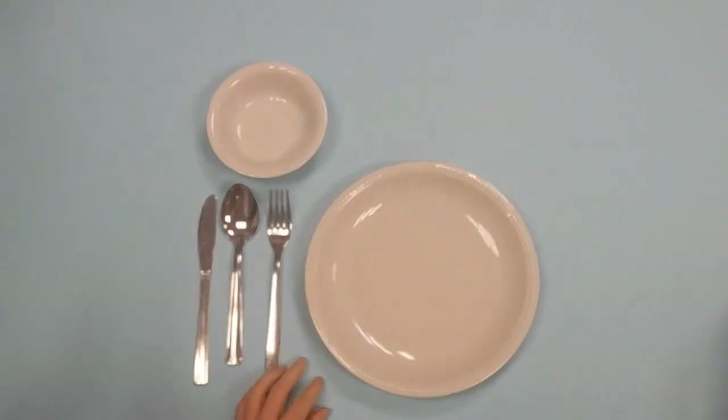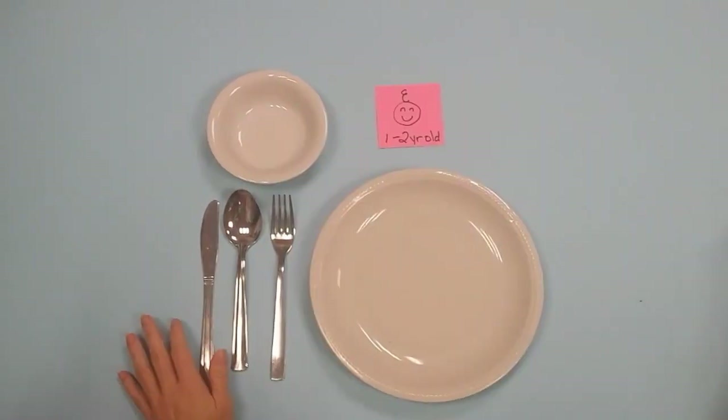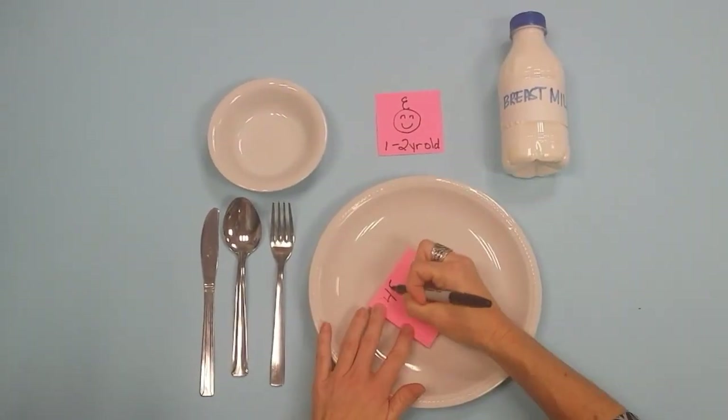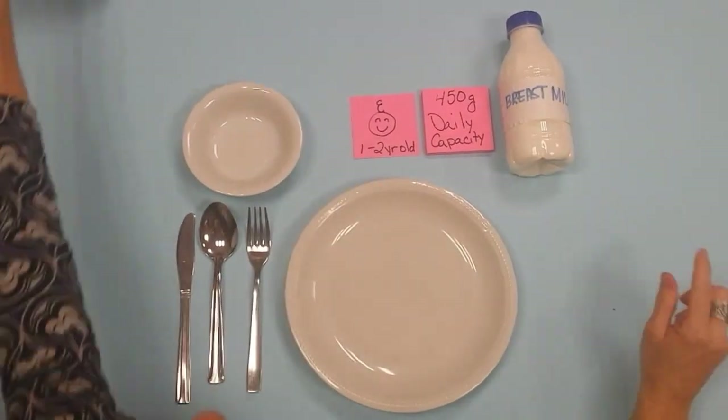What does it take to give a 1-2 year old child all the nutrients it needs? Each day, a breastfed 1-2 year old consumes, on average, about half a litre of breast milk and then another 450 grams of complementary food.